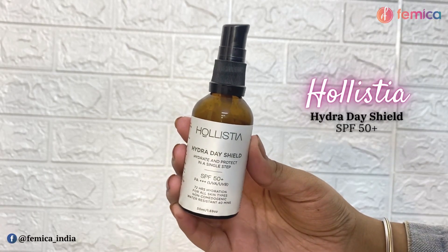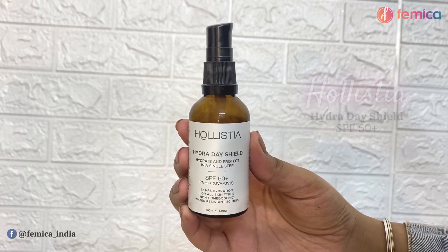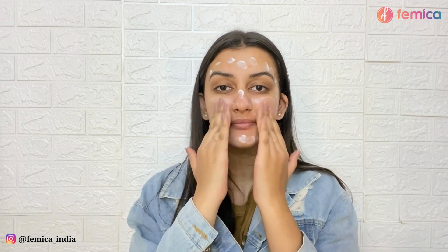Sunscreen is very essential, so I'm using Hollistia's Hydra Day Shield SPF 50 PA+++ sunscreen. This provides protection from UVA and UVB rays. Do not forget to apply your sunscreen on your neck as well.